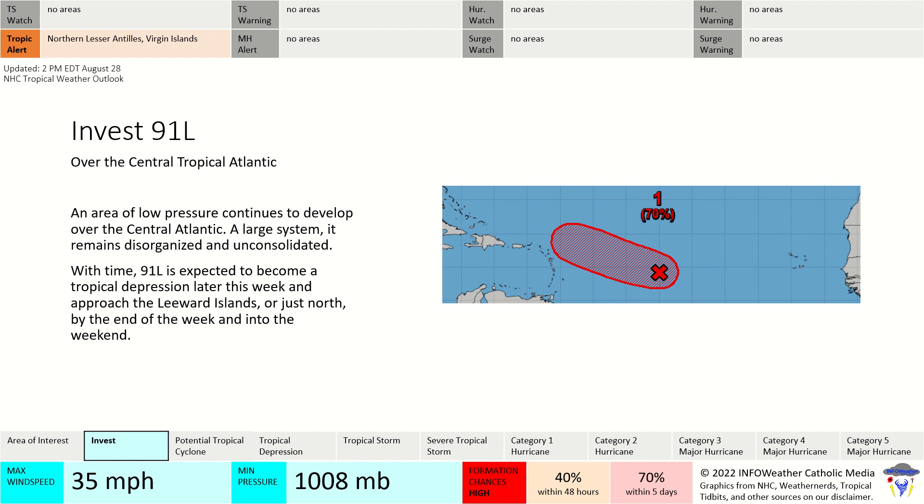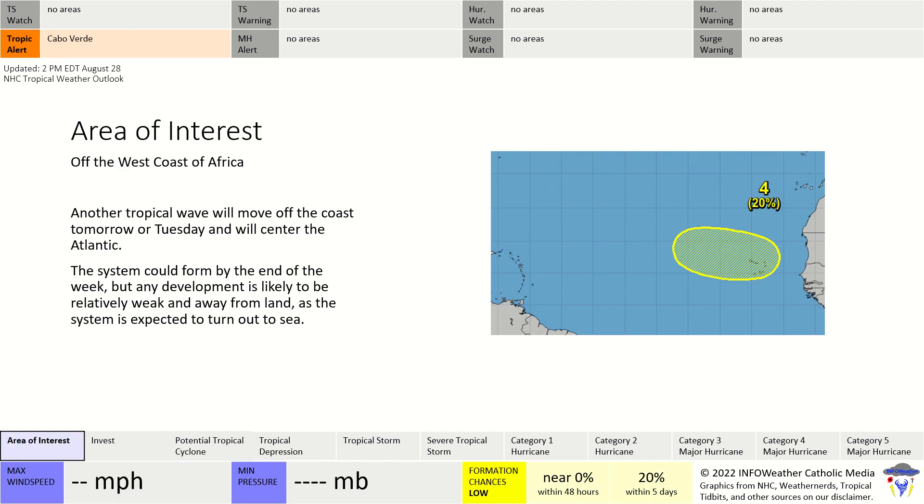The National Hurricane Center is now giving a 70% chance of formation within the next five days. It moves near the Leeward Islands, where a tropical alert is in effect, and portions of the Virgin Islands as well. Winds are already at 35 knots, making it a gale-force low. We could see a tropical depression or storm by the later part of the week.